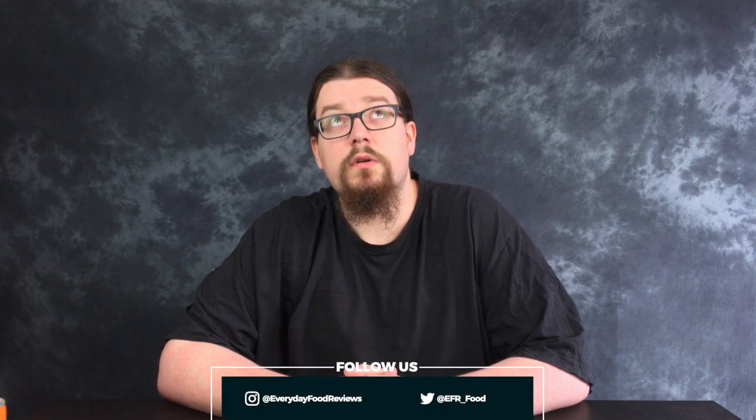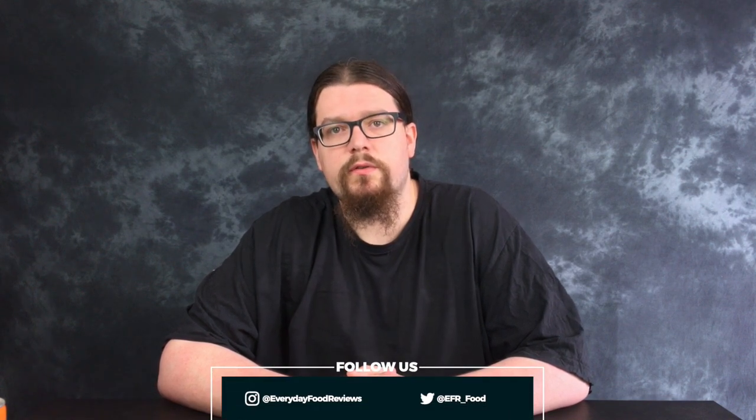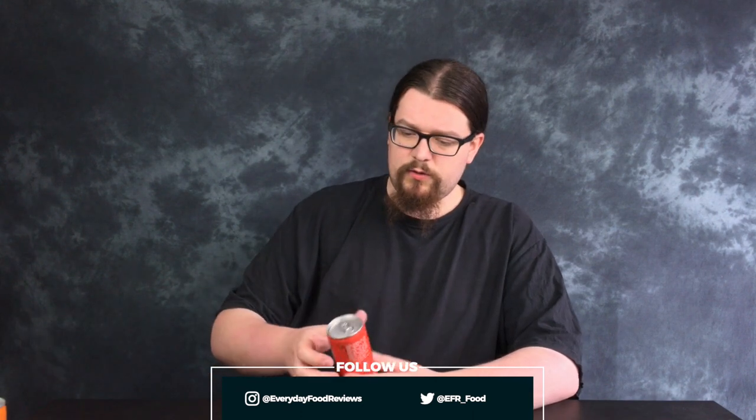Hello everyone, I'm Sean. Alright, and this is Everyday Food Reviews. Today we've got an energy drink review. We're going to be looking at four cans of energy drink. They're called Warrior. There's four different flavours. I'll get a thumbnail and then I'll read the flavours.